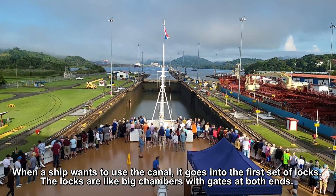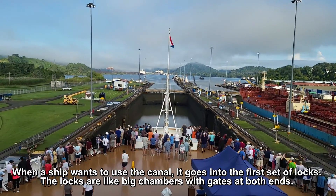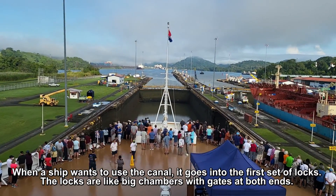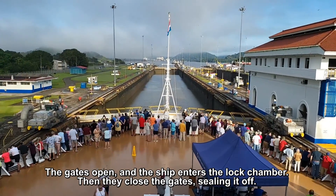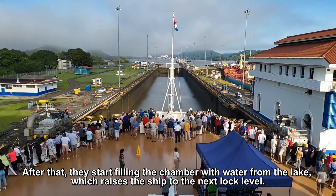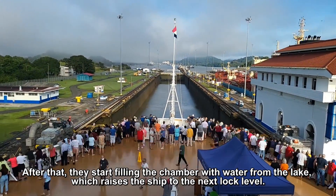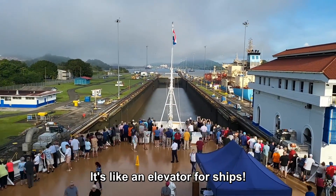When a ship wants to use the canal, it goes into the first set of locks. The locks are like big chambers with gates at both ends. The gates open, the ship enters the lock chamber, then the gates close, sealing it off. After that, they start filling the chamber with water from the lake, which raises the ship to the next lock level — it's like an elevator for ships.